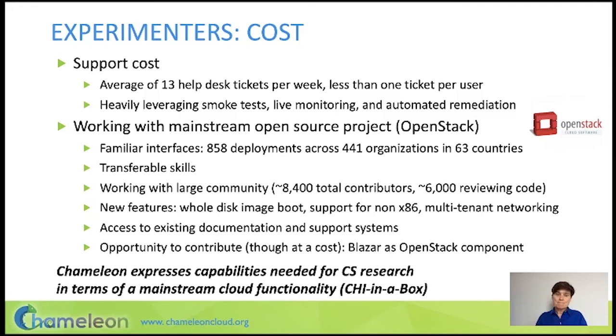A huge factor in taking down the cost of Chameleon is building on top of OpenStack. Not only does that provide familiar interfaces for our users — since OpenStack has a very large deployment worldwide — but if users aren't familiar with those interfaces, they learn them and gain a transferable skill in cloud computing. We work with the large OpenStack community, which has thousands of contributors and reviewers, meaning there are many eyes on that code. There were many features we got simply by upgrading to OpenStack, and we gained access to existing OpenStack documentation and support.